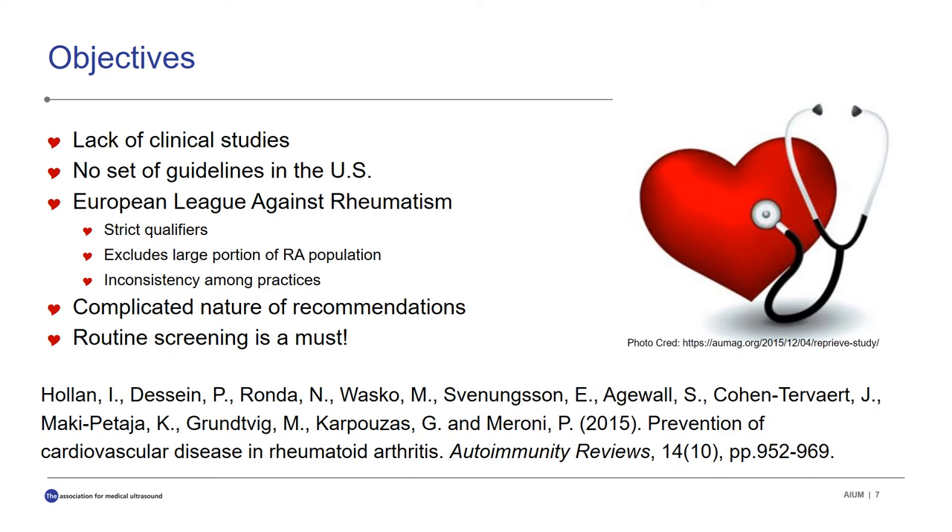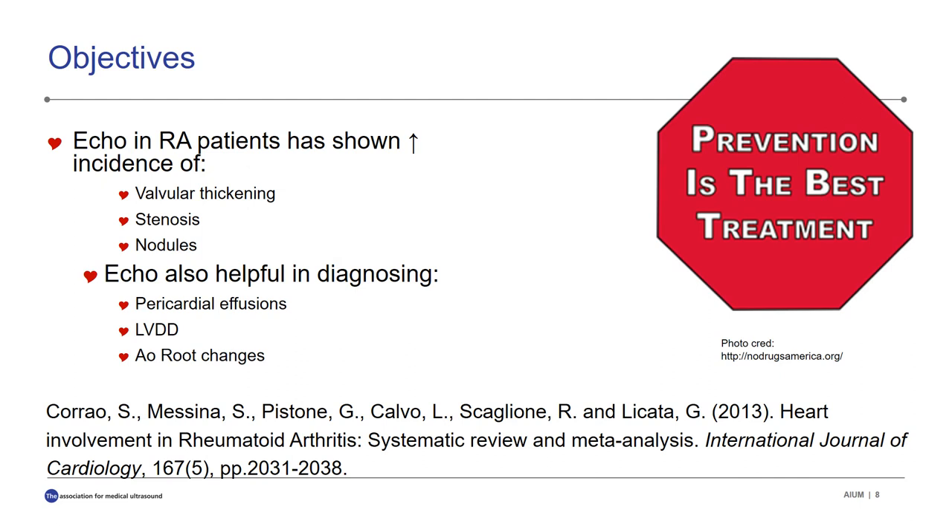These authors suggest that a call for routine screening for cardiovascular disease in rheumatoid arthritis patients who may not be symptomatic is sufficiently justified in the literature. In a study by Correo et al., echocardiography demonstrated a greater incidence of valvular thickening, insufficiency, stenosis, and nodules. Abnormal echocardiographic appearances of valve structures may be attributed to fibrosis subsequent to extra-articular inflammation. Echocardiography was also effective in detecting pericardial effusions, and left ventricular diastolic dysfunction and aortic root changes were noted in many cases. These authors emphasize the importance of echocardiographic assessment of RA patients, even those who are asymptomatic for heart disease.